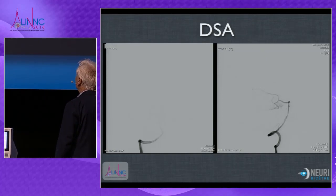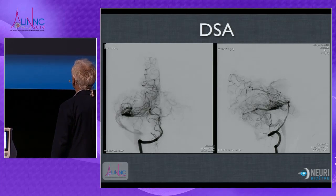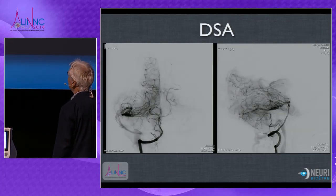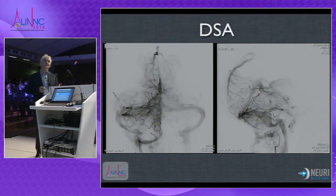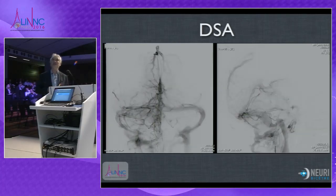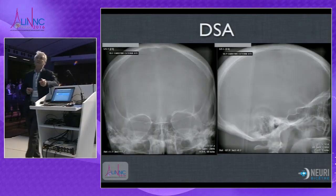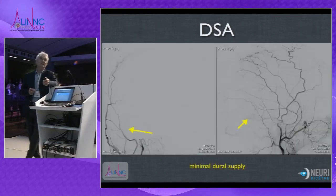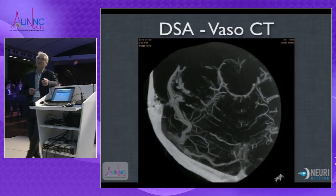This is the angiogram that was done at the time of the bleeding. You have this small temporal AVM with a little bit of supply coming from the external carotid artery.